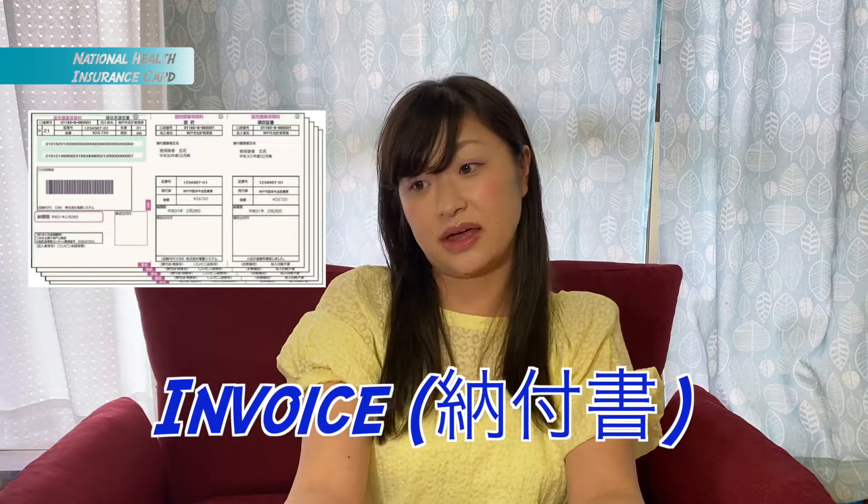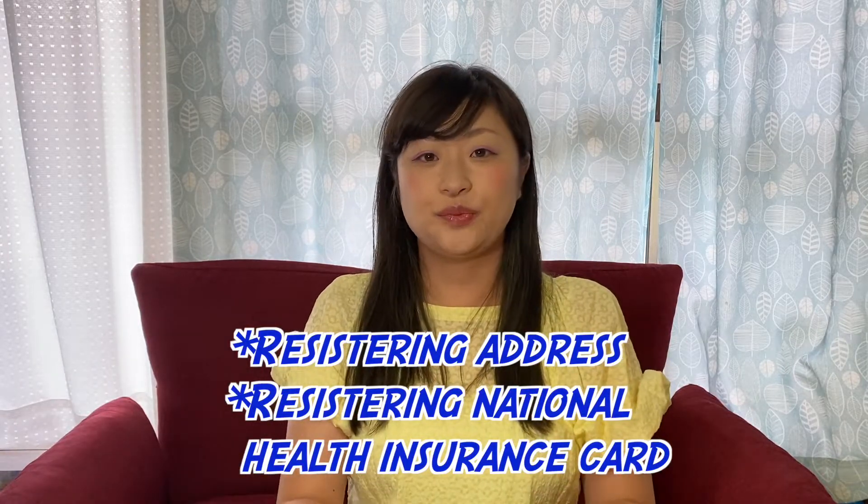If you register the national health insurance card in April, about two months later an invoice will be delivered to your address. You can pay monthly or pay the full year at once — you can choose. It depends on how long you're going to stay in Japan. If it's just one semester, you can pay monthly. When you're moving out, you can adjust the payment fee.